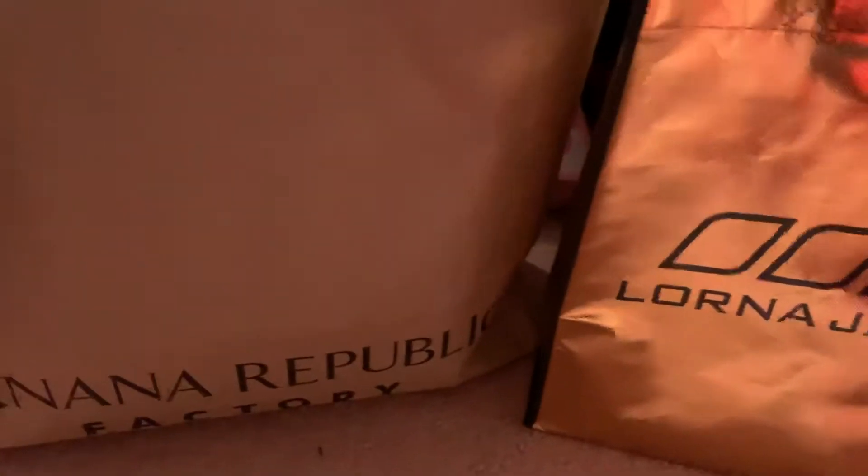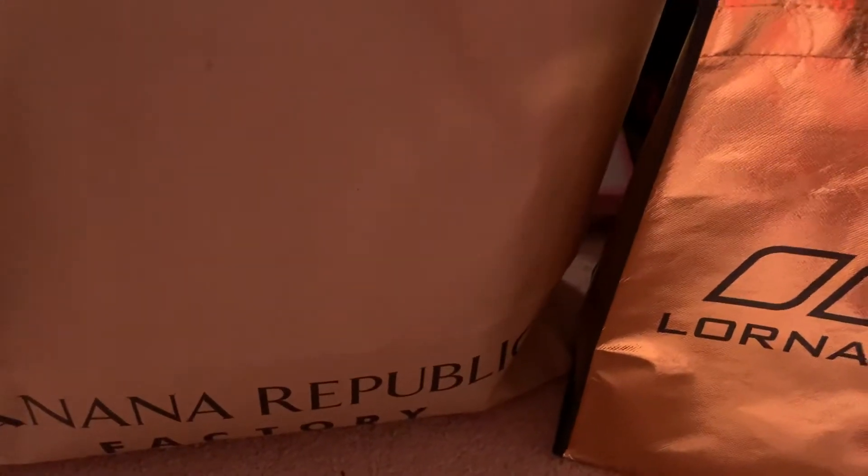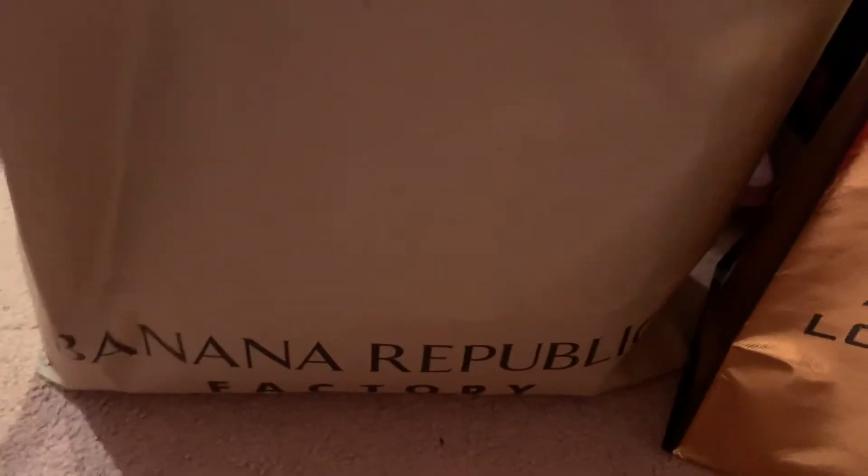I went to Camarillo and I haven't been there in a while. So I thought I'll share what I got from the outlet stores. Some of the stuff here belongs to my husband, so I'm going to skip that part.